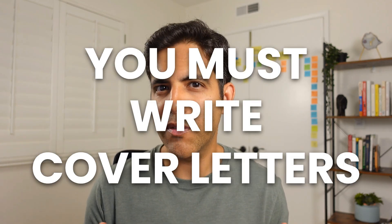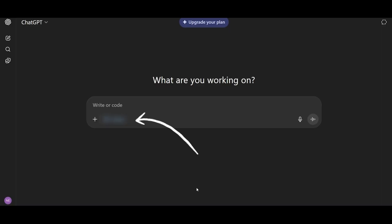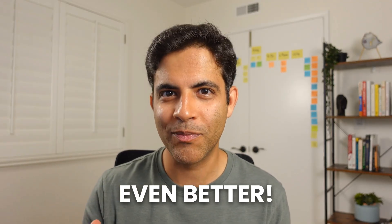You've heard the advice: you must write cover letters. But writing individualized cover letters for each and every job can be time-consuming and exhausting. In this video, I'll show you how to write a customized cover letter 10 times faster. We'll be using advanced prompts that I've been tweaking and a special ChatGPT feature. Stick around till the end for a weird prompt that will make AI's output even better. Let's jump in.